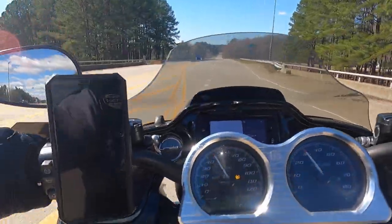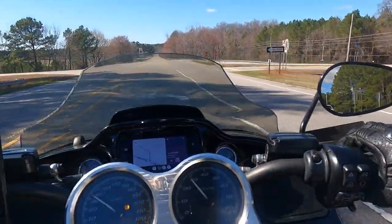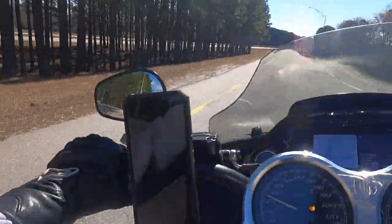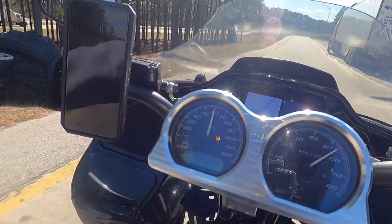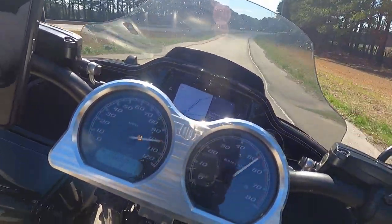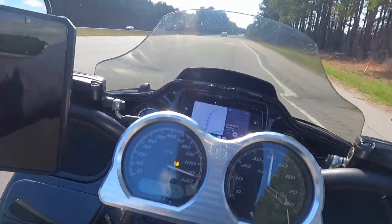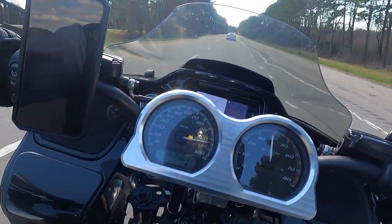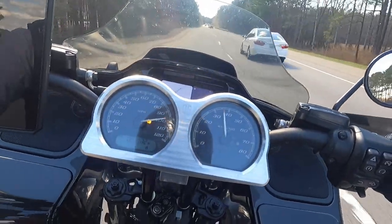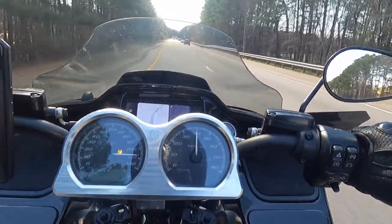Looks like we've got a clear lane once we get down here. I'll probably tuck in behind this 18-wheeler — might end up tucking in front of them. Nah, we're going to tuck behind it. You just got to scoot sometimes, so let's scoot.